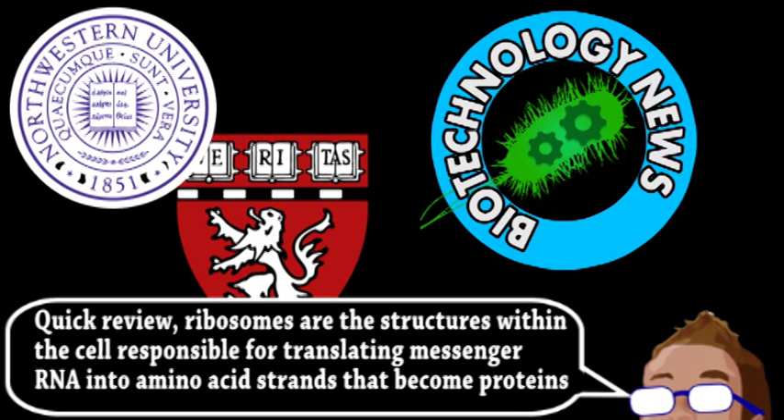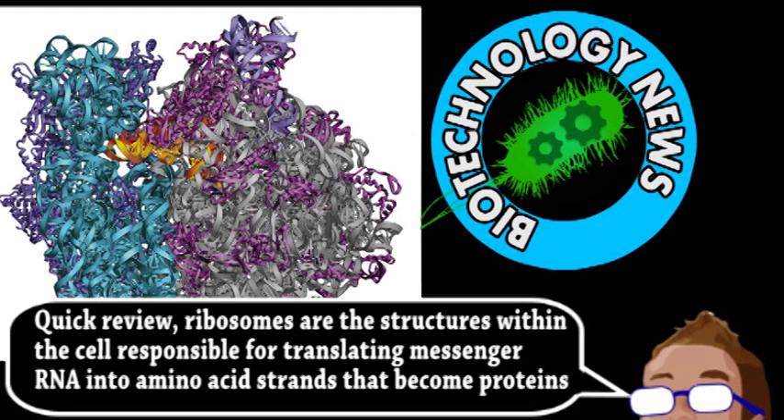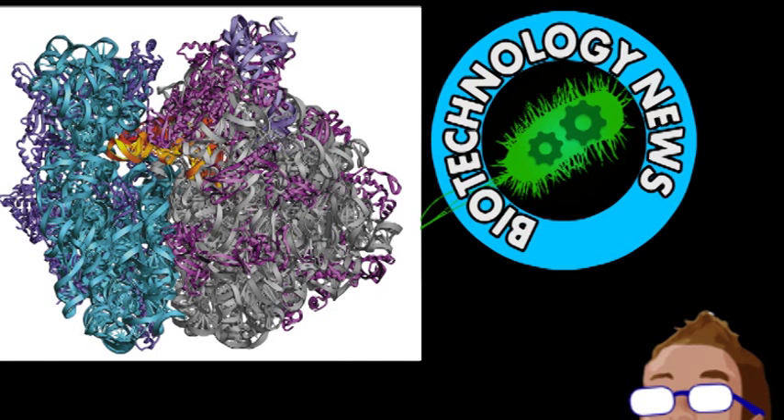Now this is kind of a big deal, because synthetic biologists have been trying to do this for some time. Previous attempts to synthesize a ribosome have resulted in poorly functioning structures. To get around these issues, the researchers attempted to replicate natural ribosome formation as close as possible while still being in a test tube. It ended up being a surprisingly simple one-pot reaction — a mixture of DNA that encoded for structural RNA used in ribosomes, essential enzymes, and additional structural ribosome proteins.